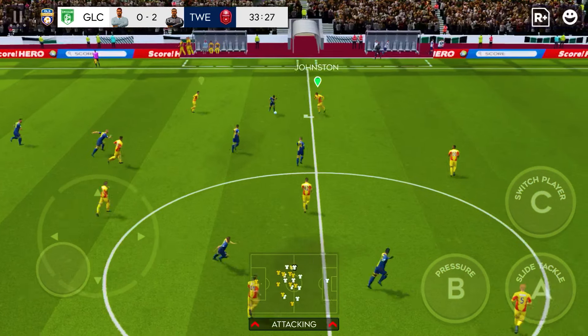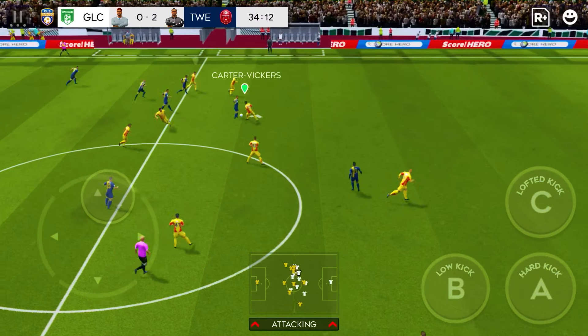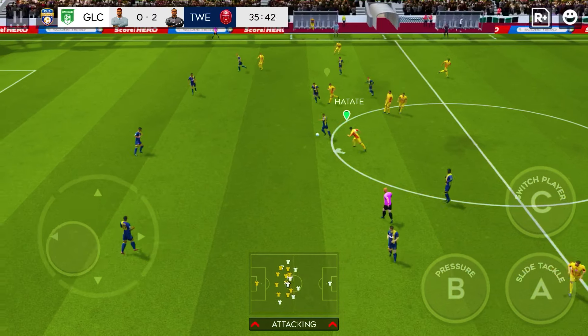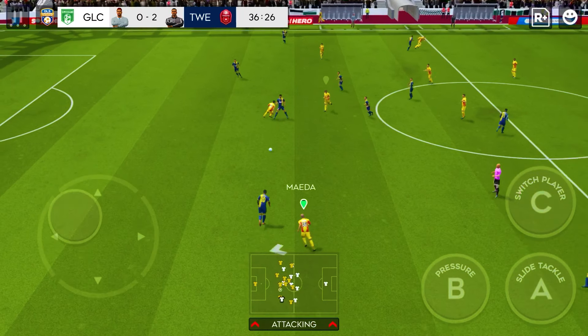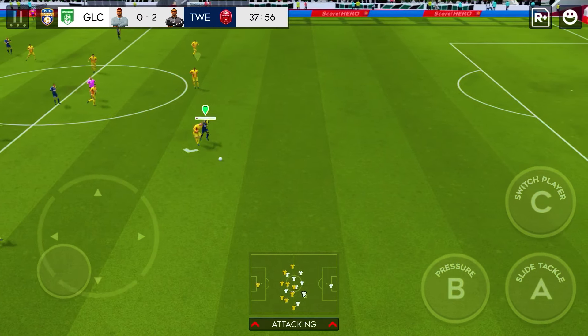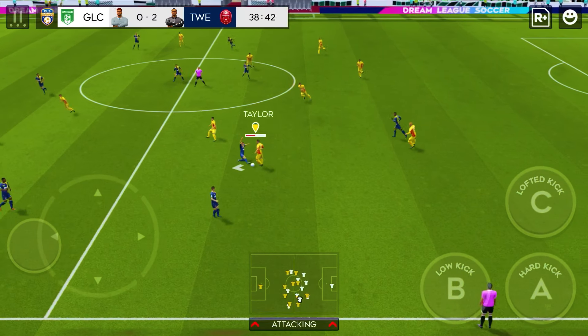And dispossessed there. Well intercepted. Passing the ball really well. He did well to win the ball back.